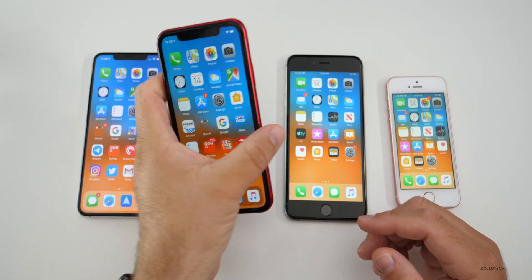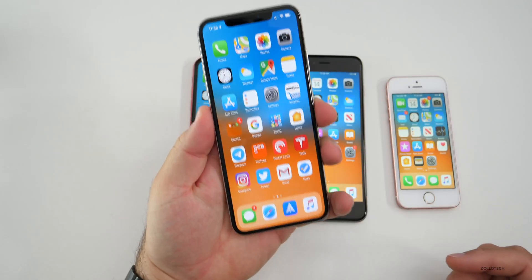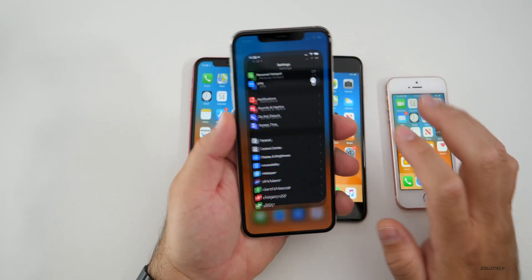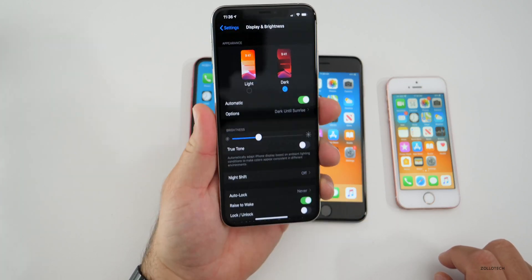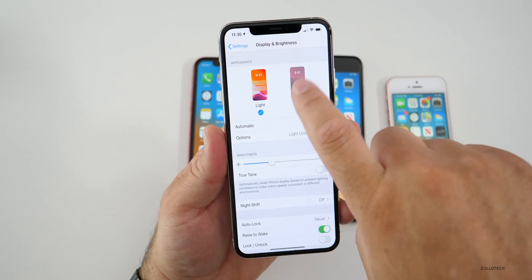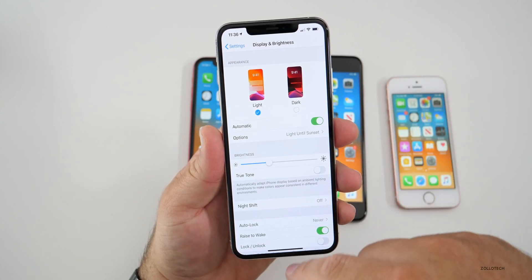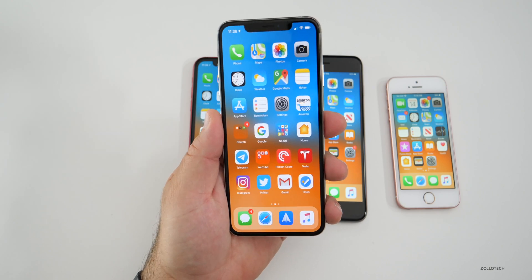One of the features many people wanted — and Apple actually added — was dark mode. I actually enjoy using dark mode. I didn't think I'd like it that much because it's kind of depressing to look at all day long, but I do use the automatic switching between day and night. When it gets dark outside, it switches to dark mode, and I really appreciate that especially at night for reading.